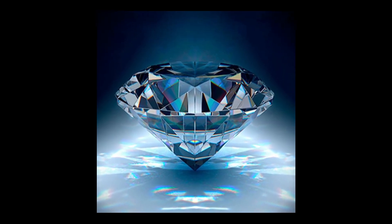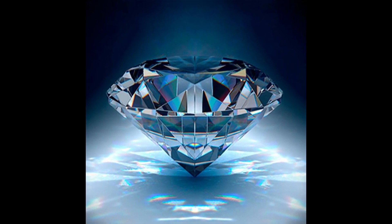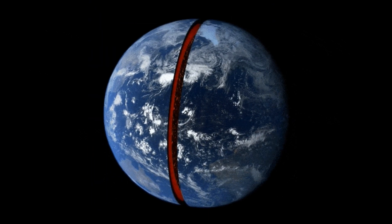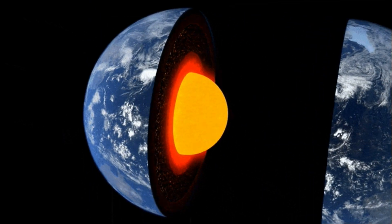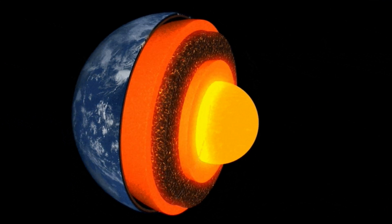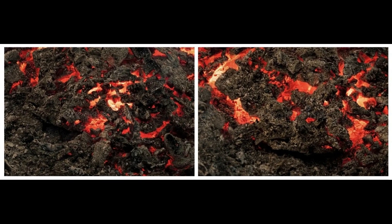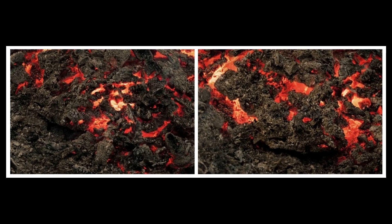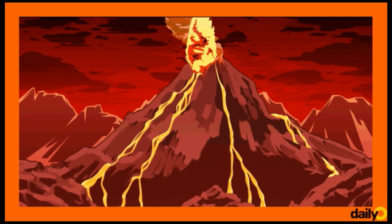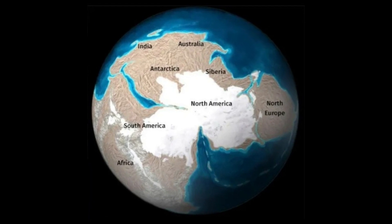Diamonds, being the hardest naturally occurring stones, require intense pressures and temperatures to form. These conditions are only achieved deep within the earth. So how do they get from deep within the earth up to the surface? Diamonds are carried up in molten rocks, or magmas, called kimberlites. Until now, we didn't know what process caused kimberlites to suddenly shoot through the earth's crust, having spent millions or even billions of years stowed away under the continents.